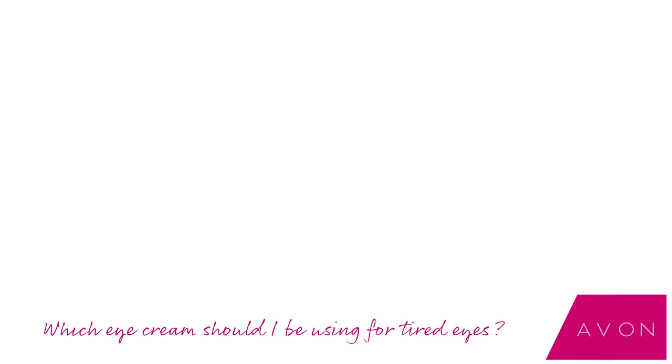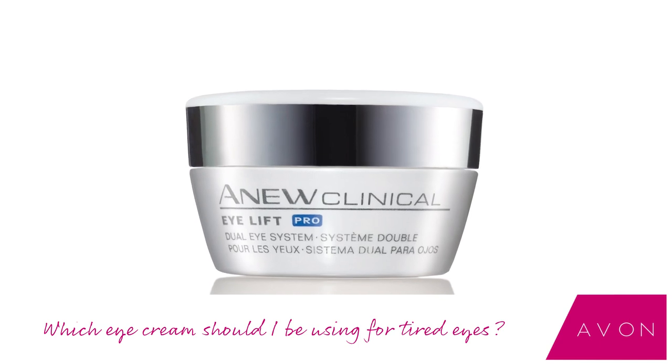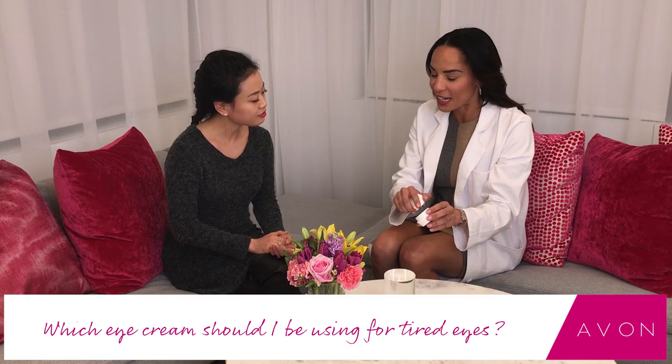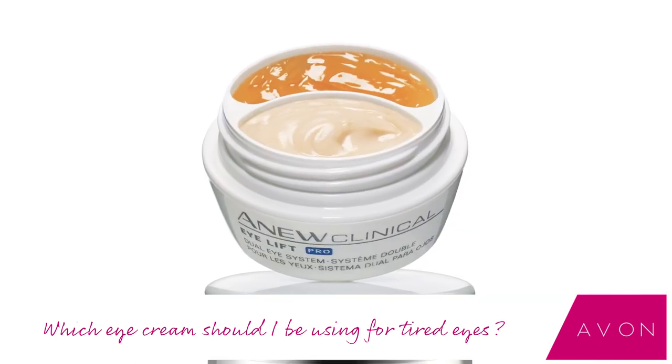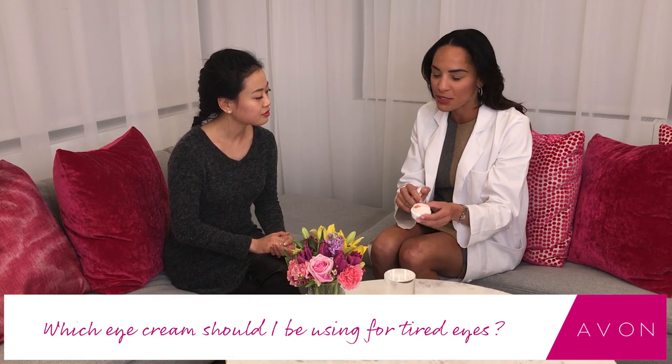Definitely the new Clinical Eyelid Pro. The reason I love it is because it's got dual technology — you'll see here, it's got the gel, which is great for applying to the upper eyelids to tighten that slack skin.